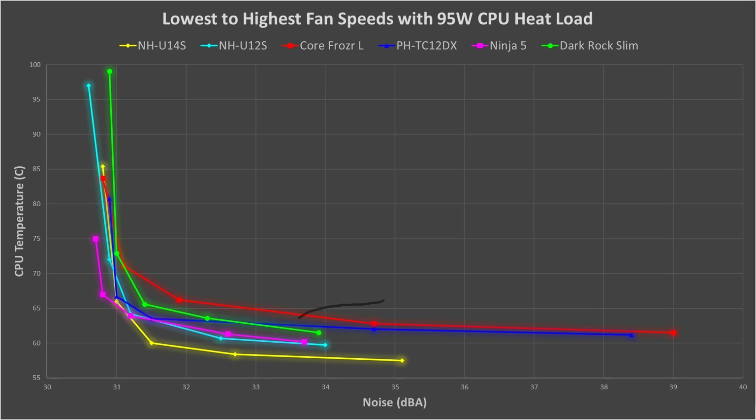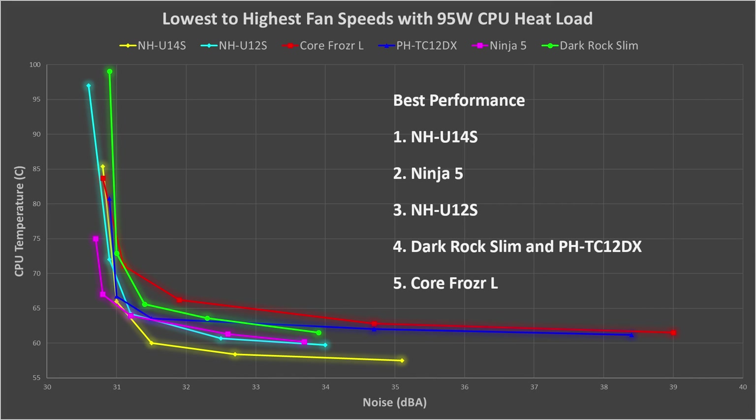At high fan speeds, things are basically the same as middle fan speeds, with the NH-U14S as the clear winner. Two of the coolers also produce excessive noise without much drop in temperature — the PHTC-12DX and the Core Frozer L. So looking at the overall performance ranking: number one is the NH-U14S, number two is the Ninja V, number three is the NH-U12S, number four is a tie between the Dark Rock Slim and the PHTC-12DX, and last place goes to the Core Frozer L, which gets hotter than the rest and produces excessive noise at high fan speeds.